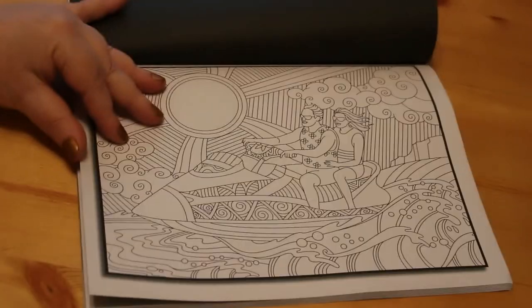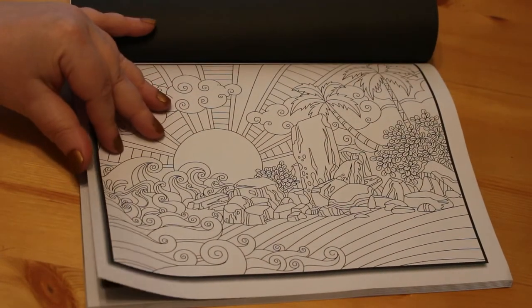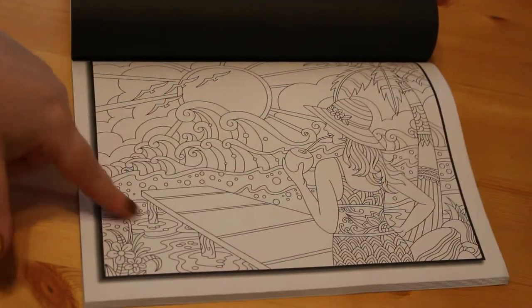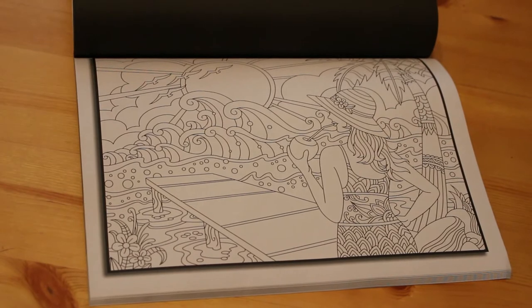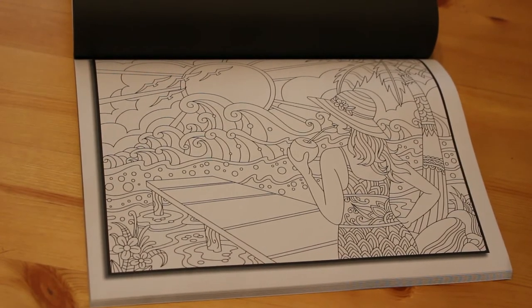A couple on a jet ski. Waves and rocks and sunshine — makes me really want to go on holiday. And then we're back to the beginning because, as you know, Jade — like Selena Fennec — gives you two copies of each of her pages to colour, so you can do them more than once if you want to.